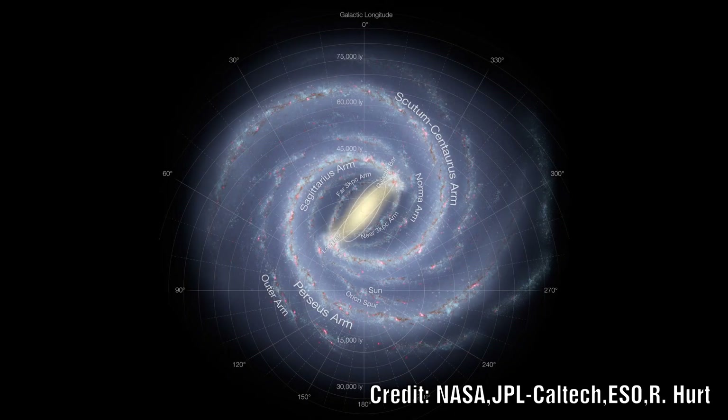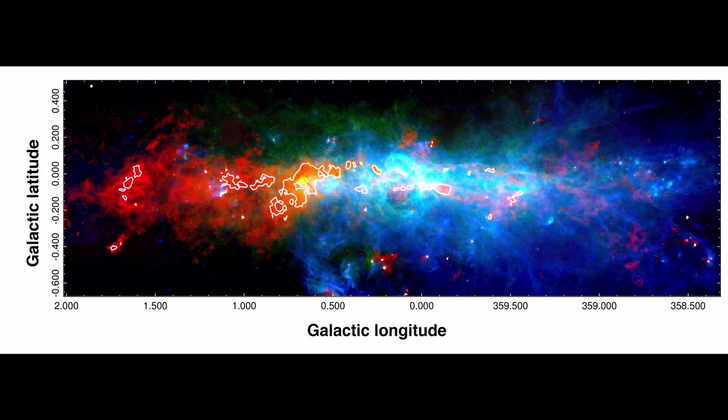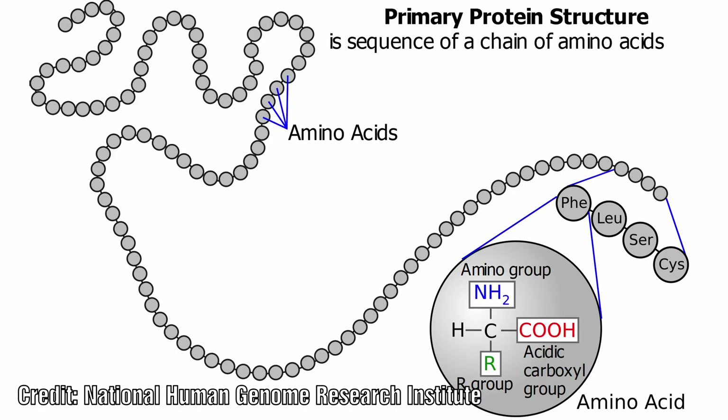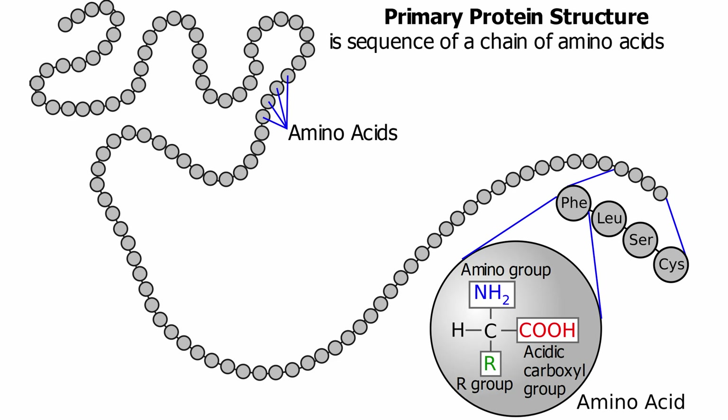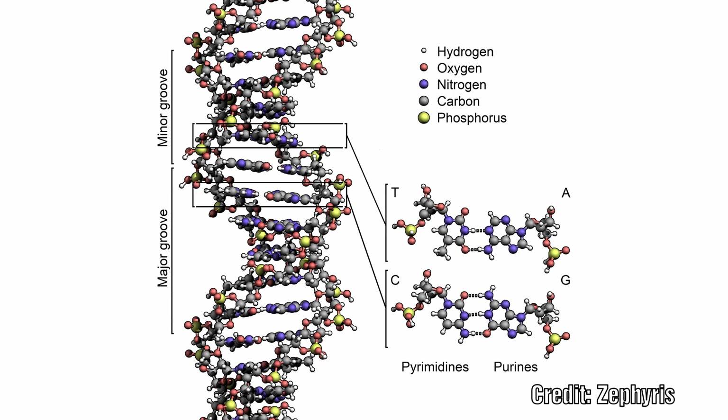The region where these molecules were found is a system of clouds rich in molecular gas called the central molecular zone. Prior to this, they had already identified complex organic molecules such as ethyl formate, isopropyl cyanide, and propylene oxide. These are all known as prebiotic molecules, as they play a role in the formation of amino acids, RNA, and DNA — the building blocks of life itself.